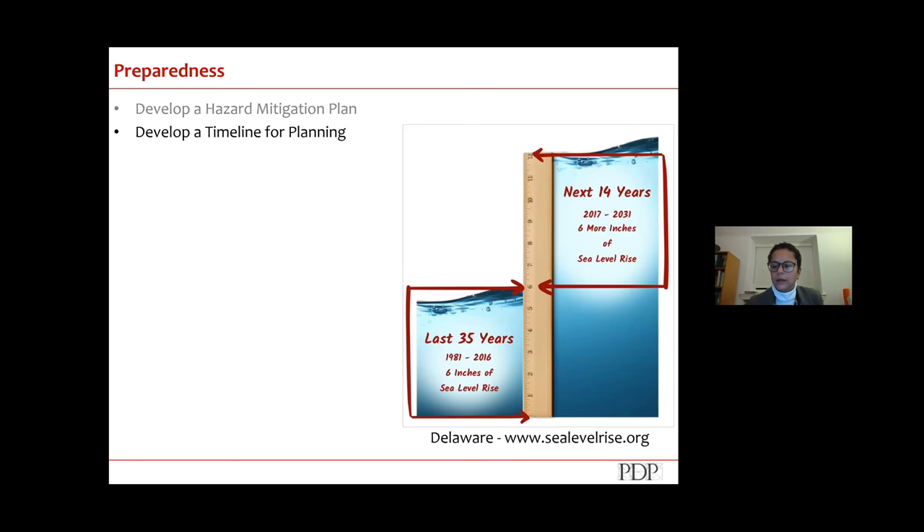Another thing is to develop a time frame for planning. As the chart from sealevelrise.org shows, water is growing higher and higher. When thinking about how we are mitigating properties — improving a property's flood resilience — you have to know how long you're planning for. If I have a house and want to live in it the next 50 years, and sea level will rise two feet within 35 years, then maybe I have to elevate my property three feet.